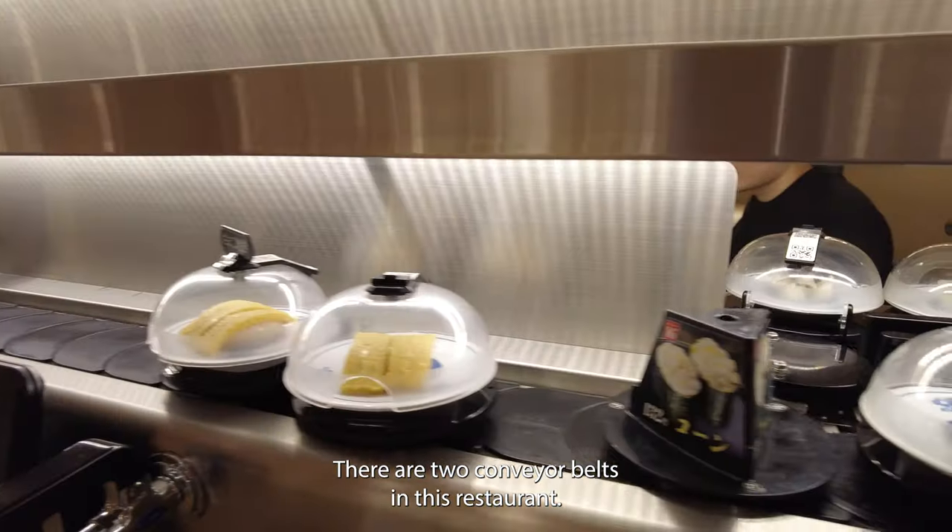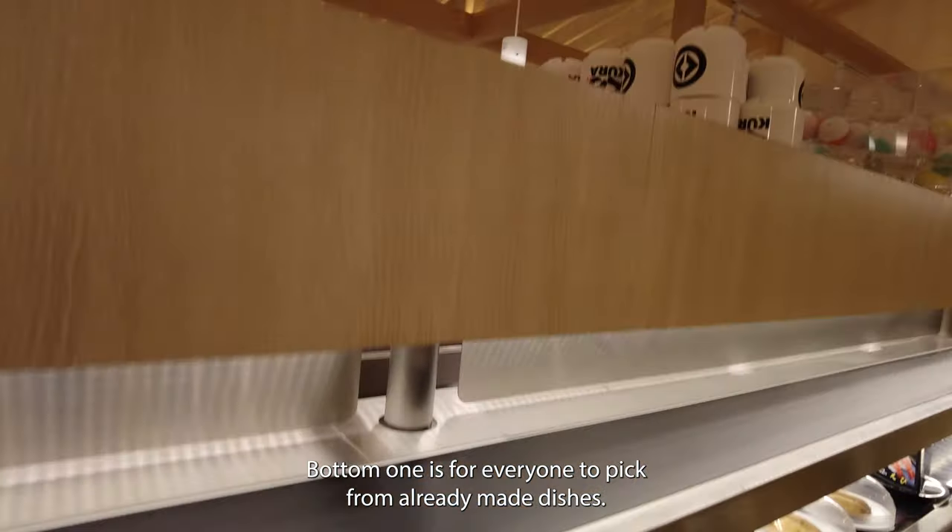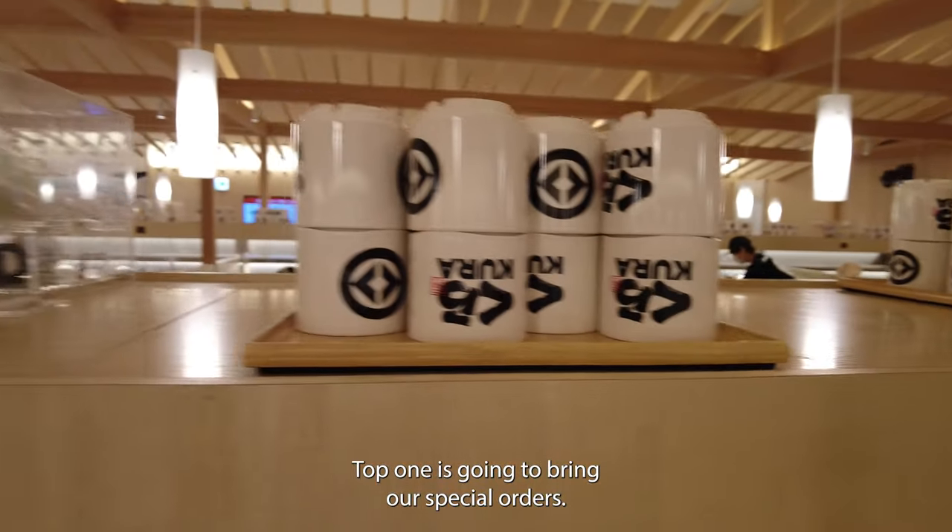There are two conveyor belts in this restaurant. The bottom one is for everyone to pick from already-made dishes. The top one is going to bring our special orders.